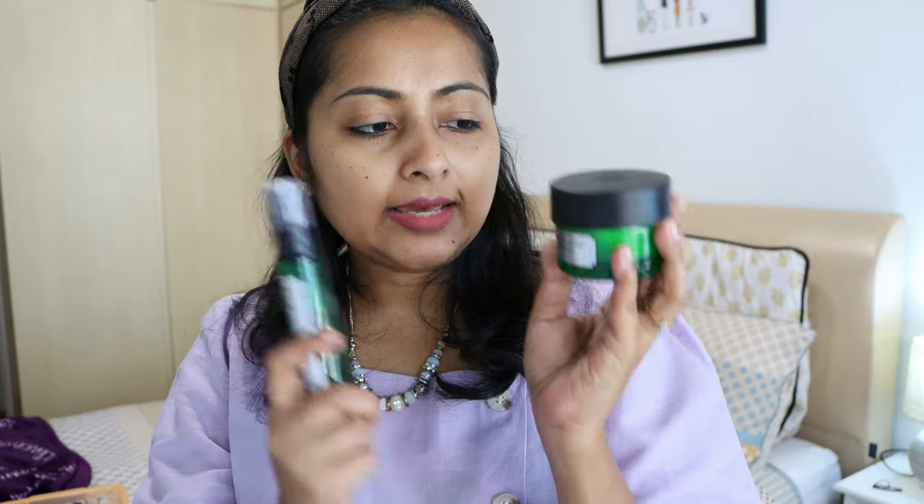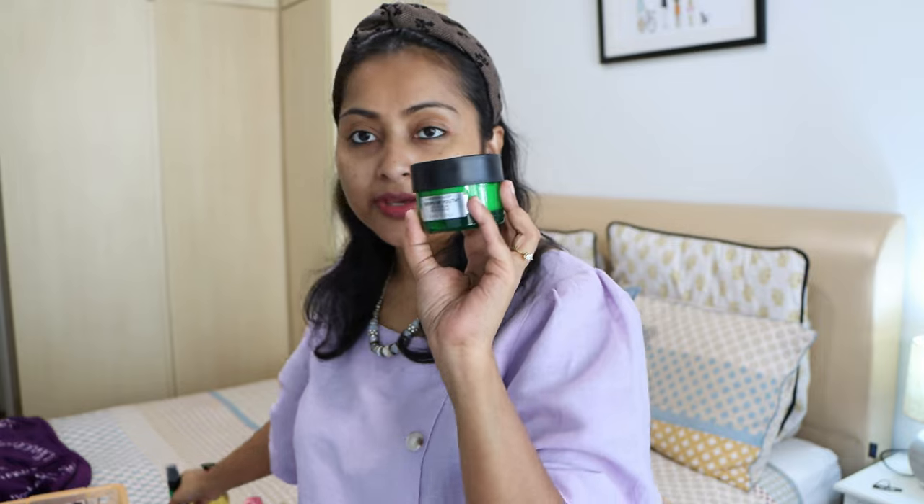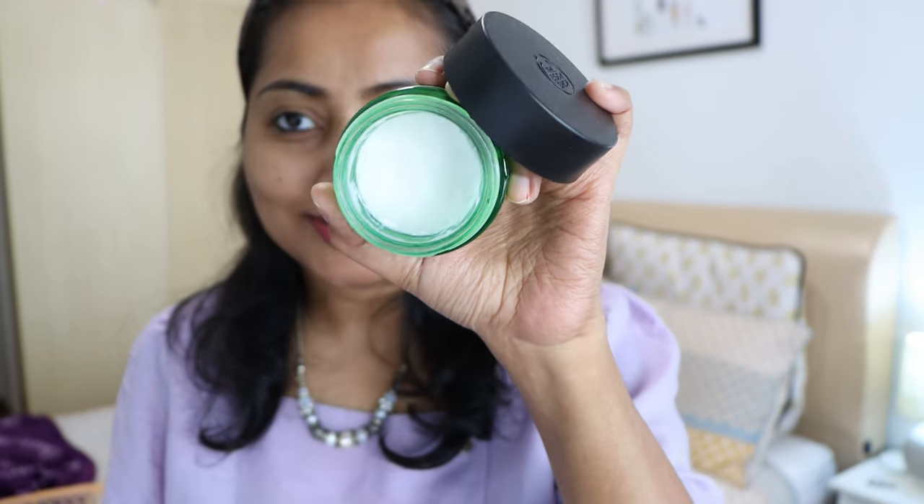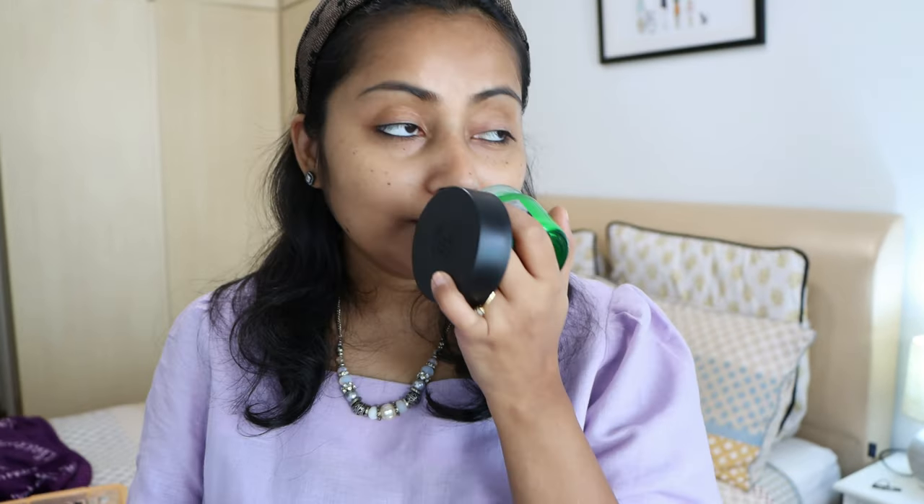I also got the Drops of Youth cream. This one is an old favorite — I've used two or three tubs of it, and it's so old that I actually have a review of it on my blog. I've used quite a lot of this one, you can see. I use it every morning and it gives me such a nice burst of hydration, makes my skin very clear. It works really well on me and it's very lightweight.